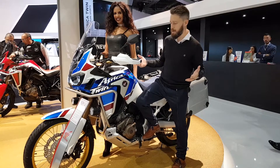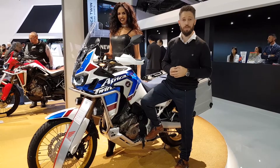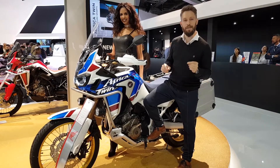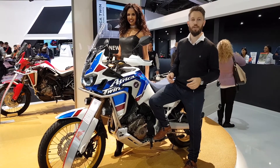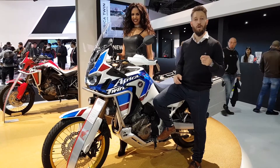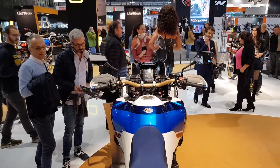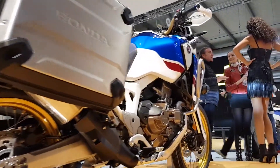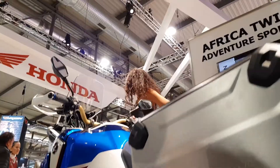Overall it looks like the older Africa Twin. There's a DCT version and the normal version, and I think it looks quite cool. I personally was expecting just a bit more off-road worthy design — maybe a small difference — but that's Honda, and it's good-looking. I'm pretty sure it's going to be one hell of a motorcycle. Tell me what you think in the comments, and if you haven't already, go and subscribe to the channel.